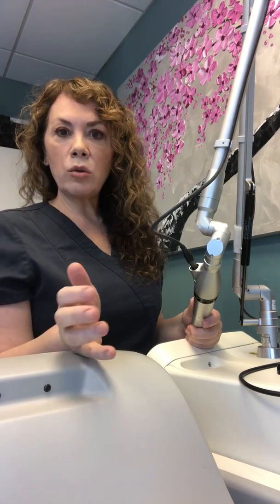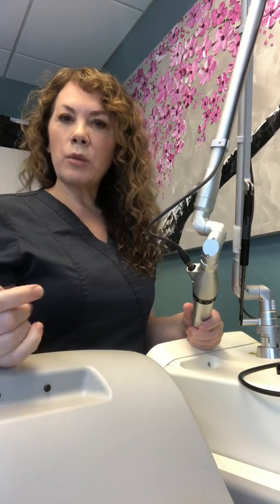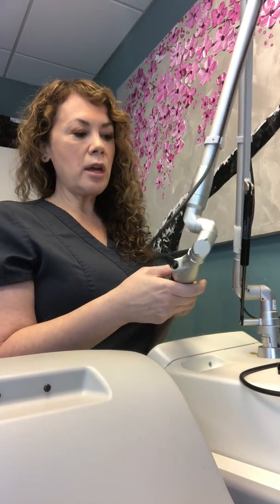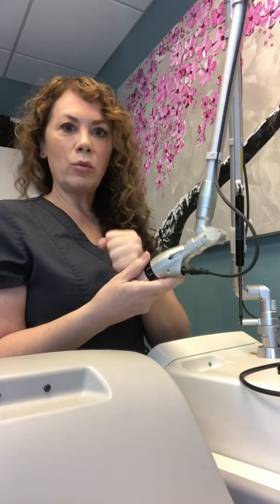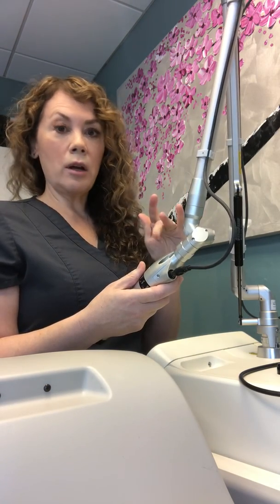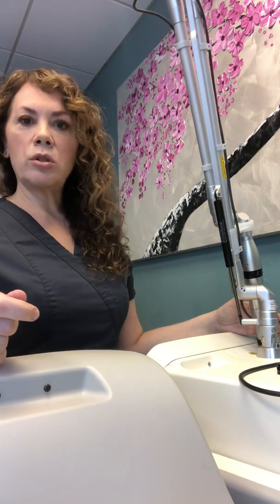When I start to talk about tattoos, we get into all the range of colors that I can treat. Before, mainly the blacks, blues, and browns were what we treated safely and effectively. This updated zoom handpiece is what I use for tattoos, pigment, melasma, brown spots, and freckles. Back to tattoo removal — now we're able to do all different tattoo colors.